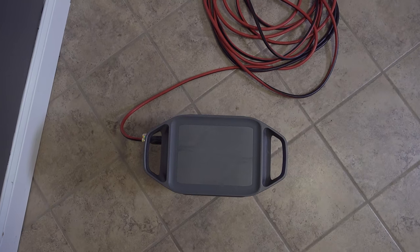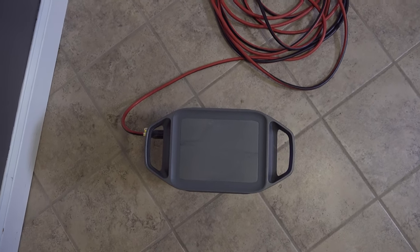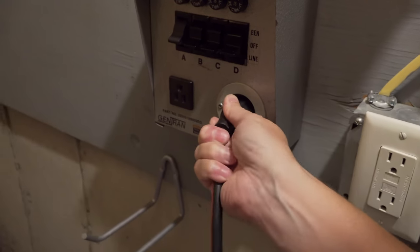Now remember this generator is only 120 volts, which means it's normal house power, but you couldn't run things like a well pump or a water heater with this — it just couldn't put out enough power.